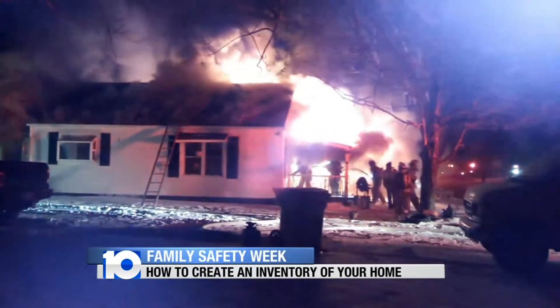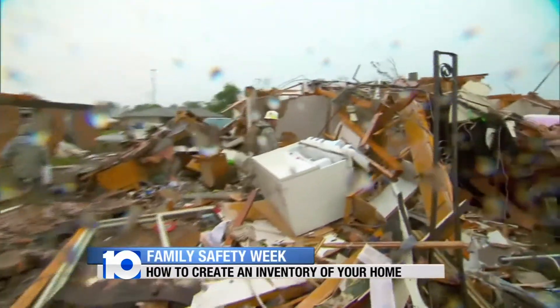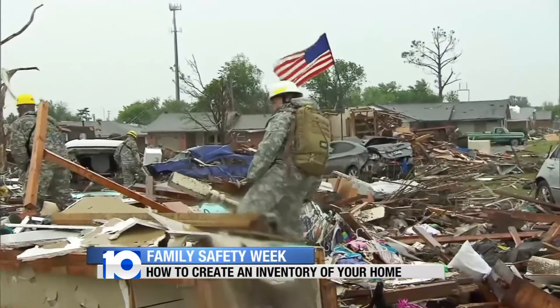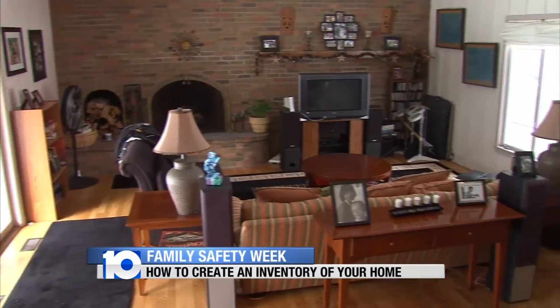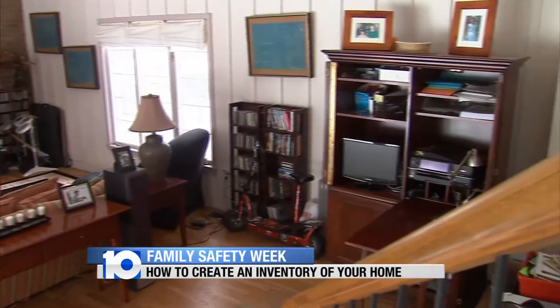All it takes is a fire, a flood, a tornado, or some other sudden disaster to wipe you out of house and home. Could you remember everything you owned? Stand in a central area of your house, close your eyes, and try to remember everything within your visual area. I doubt anybody can do that — take that and multiply it by the size of your entire home. Forget it; there's no way to actually remember everything you own.